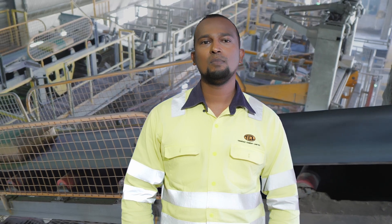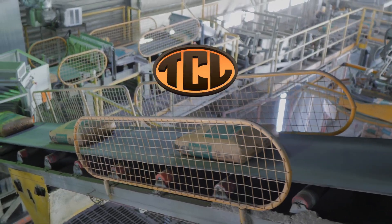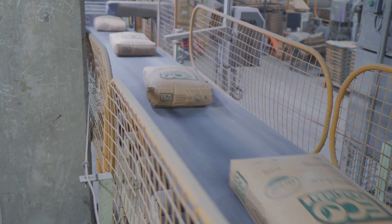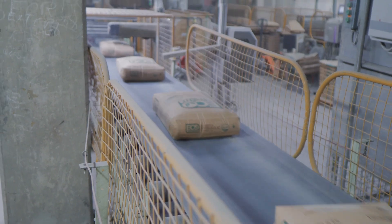Pleasant day. I am excited to be with you today to talk about our latest product, TCL Eco Cement, developed here in our very own Trinidad with materials locally sourced.